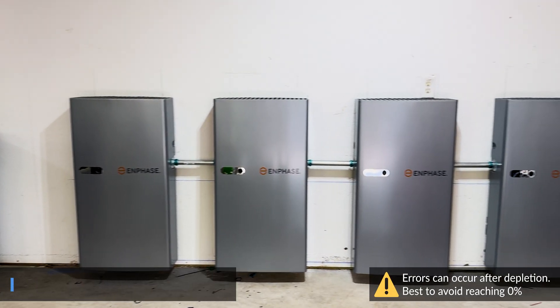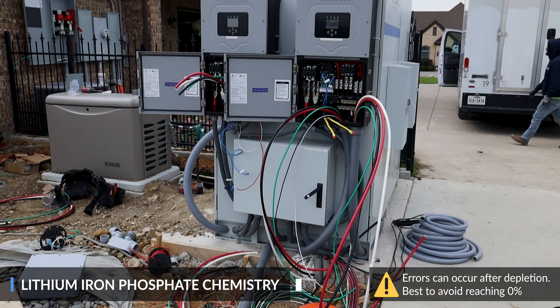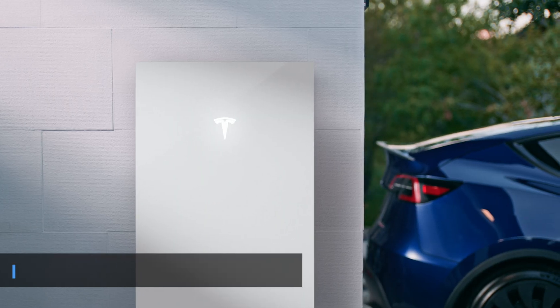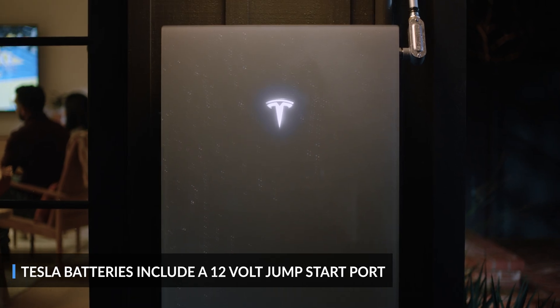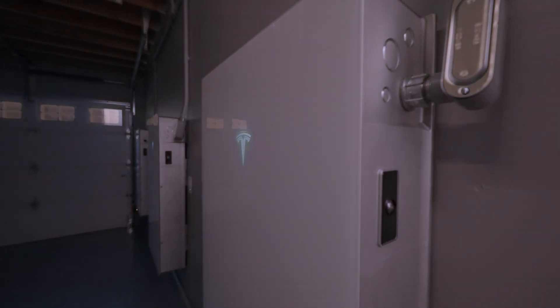So will your battery start charging on its own if it does hit 0%? Some systems, like the Enphase with the IQ8+, a Franklin, or a Solark can restart on their own. Others can't. Tesla batteries have a 12V jumpstart port, but if they can't supply at least 10 minutes of power to activate the solar inverters, you're out of luck. We recommend having no load on the system while attempting a 12V jumpstart.